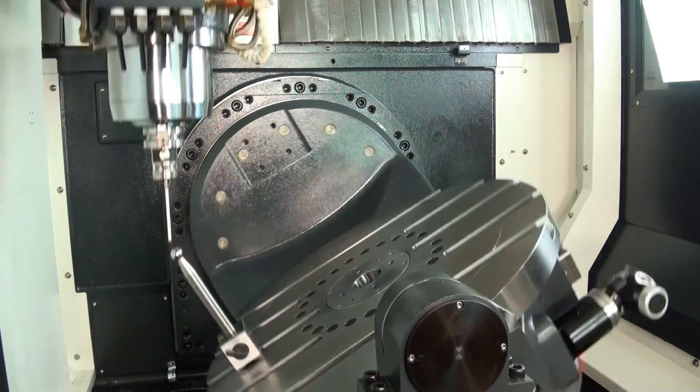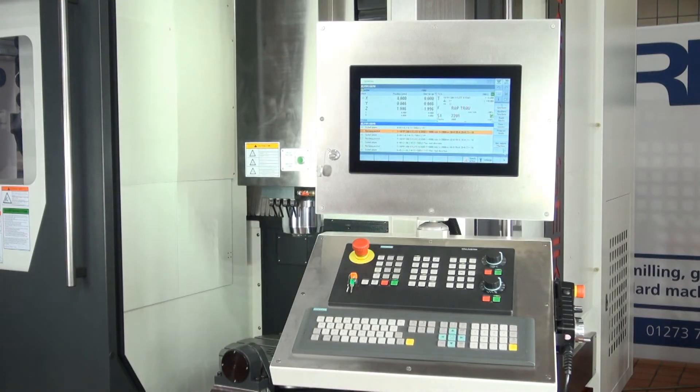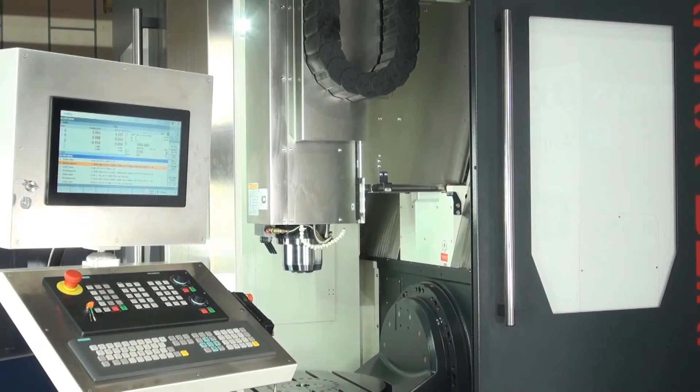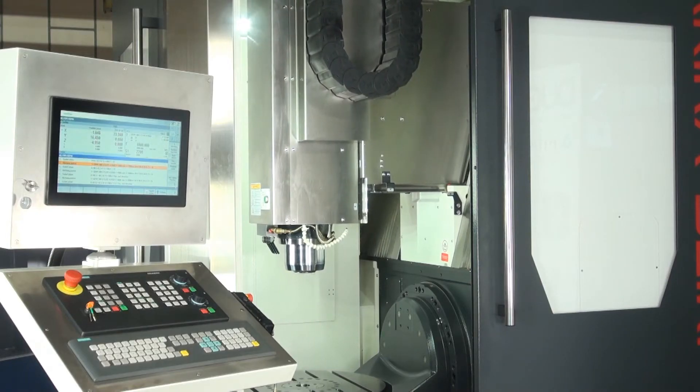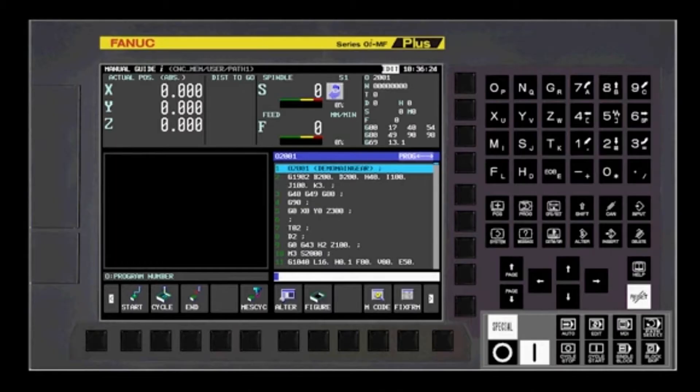The 60-station automatic tool changer is standard. Maximum tool diameter is 130 millimetres, maximum tool length is 250 millimetres, and maximum tool weight is 7 kilograms. It's an extremely rigid machine weighing in at 11,000 kilograms.